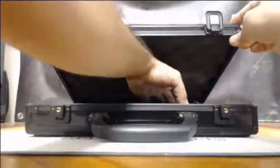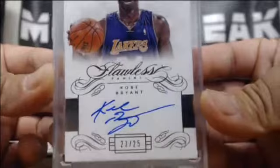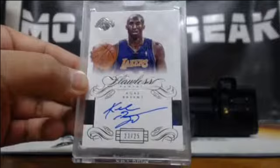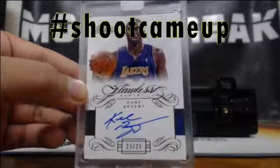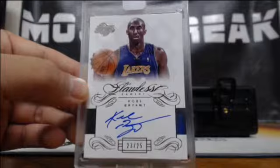And the last hit — with the keys on it. 23-of-25. There he is — Kobe Bryant for the Lakers. The first Lakers hit in two cases, right? No, they had a Jerry West in this one. Oh yeah, that's right. 23-of-25 Kobe Bryant. That right there is a boom. Nice hit for the Lakers. 23-of-25, on-card autograph for the Lakers — Kobe Bryant.